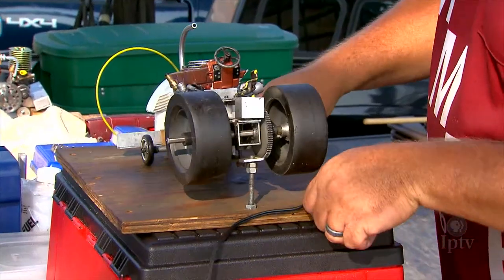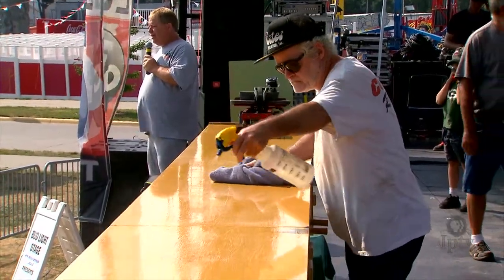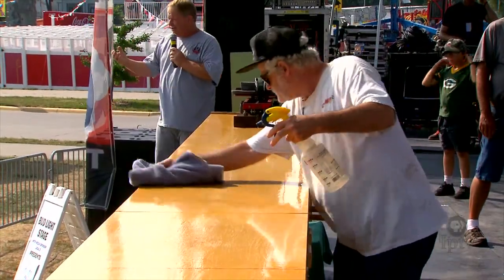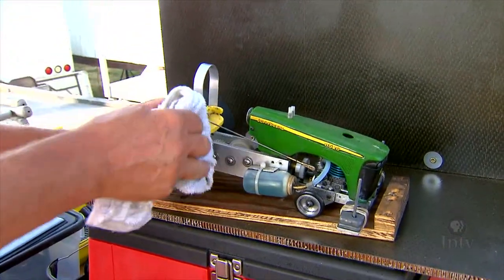These are foam tires with silicone on them. They get maximum traction on our plywood with varnish track. Take the denatured alcohol, put it on the rag, and just go over the tires, get them all nice and clean.